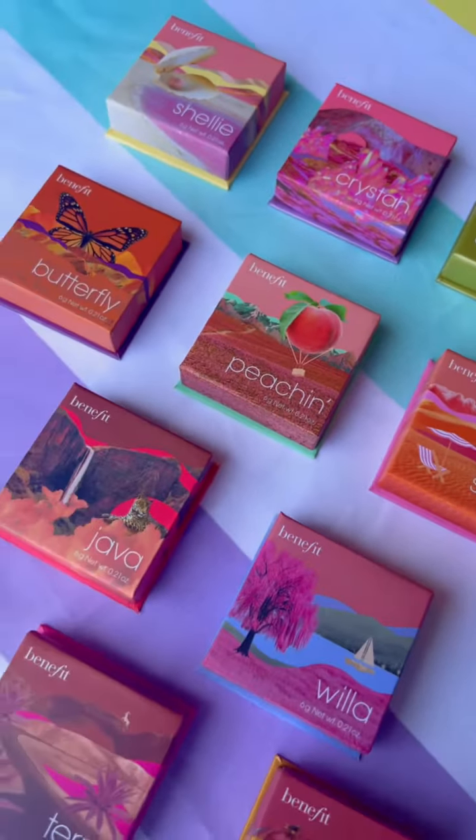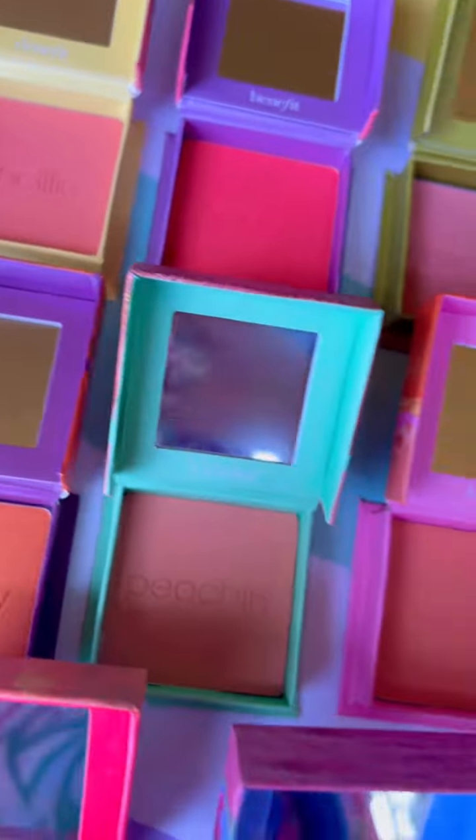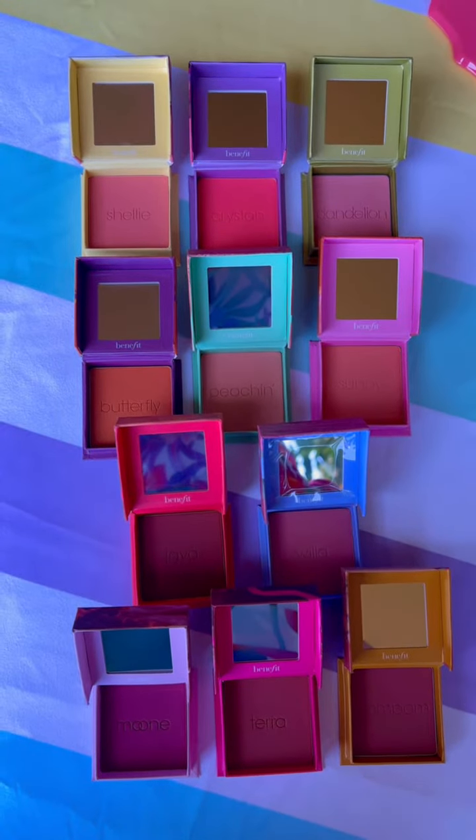How pretty are these? This section is my happy place. Comment below which one you'd try. I already know these are gonna be my faves — Sunny and Butterfly. There are so many butterflies in Lanai, so this is perfect.